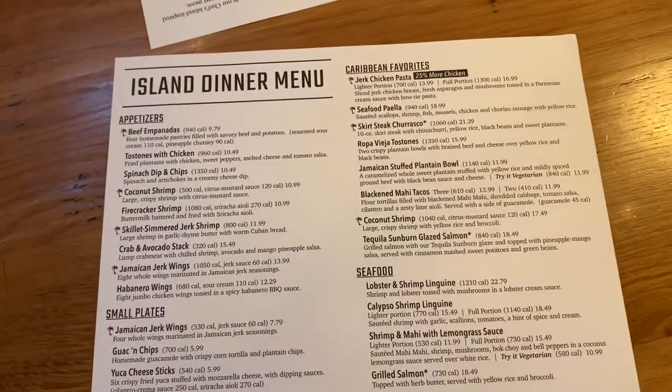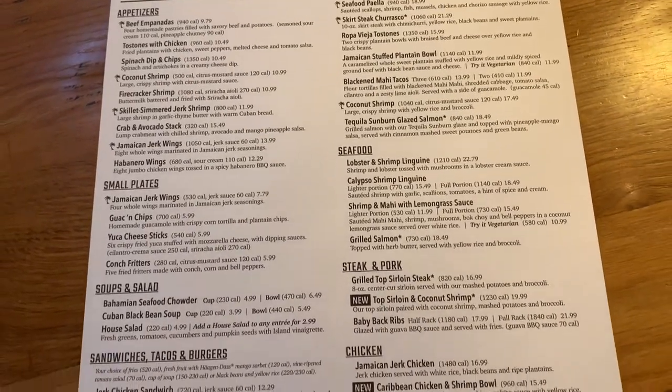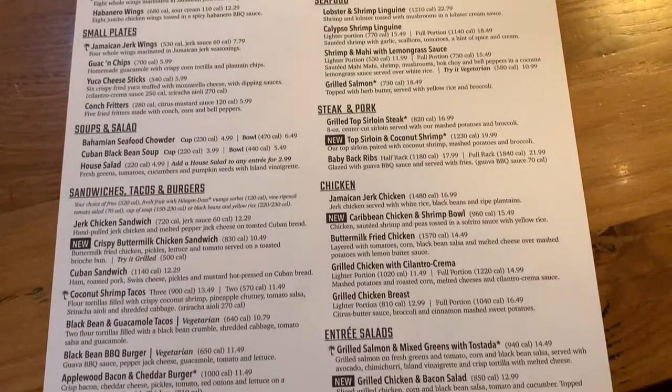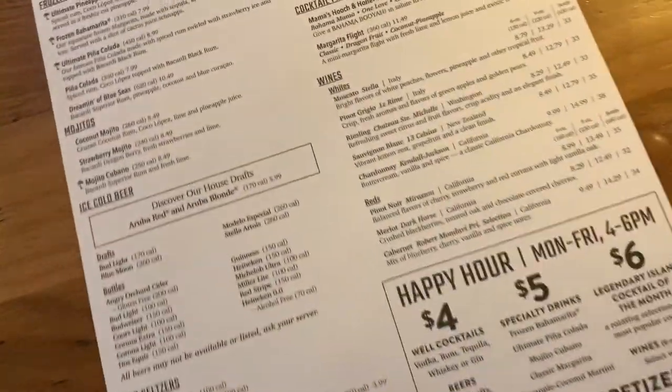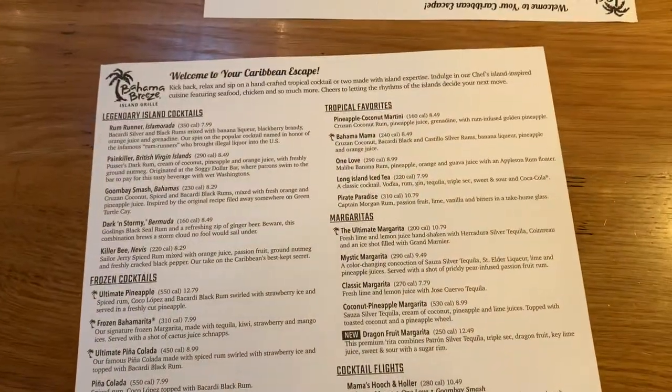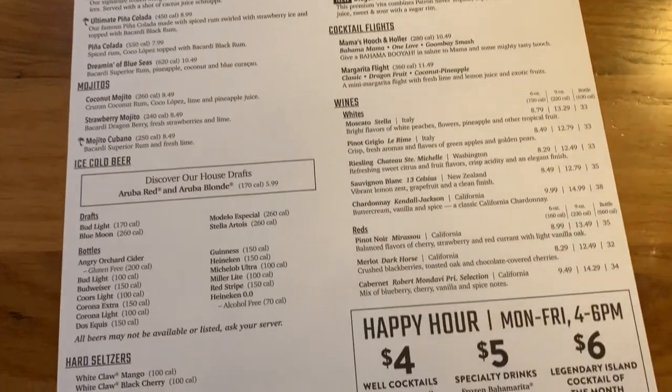Here is their menu. Something we realized last time is you can definitely share because there are large portions here. And here is the drink menu.